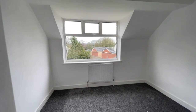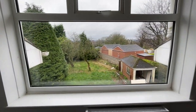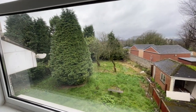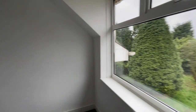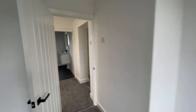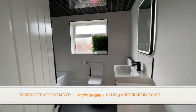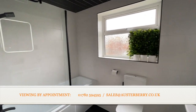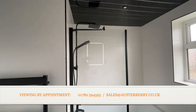The principal bedroom is a nice double bedroom with views over the garden. The bathroom has been fully refitted with a modern suite, and there's even a rain head shower over the bath.